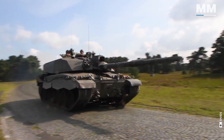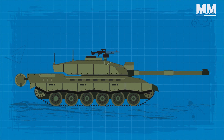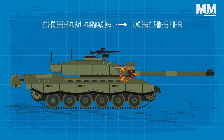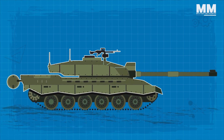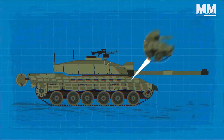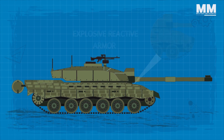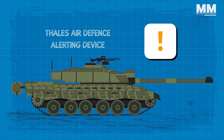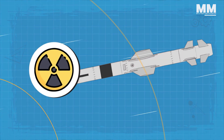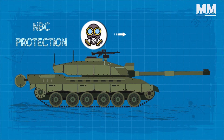The protective armour on the Challenger II is exceptional. The tank utilizes second-generation Chobham armour known as Dorchester, which offers substantial protection against different forms of threats. While the exact composition of the armour remains classified, it is understood to include ceramics and composite materials. As additional layers of defence, the Challenger II can be outfitted with explosive reactive armour and has a soft-kill system — the Thales air defence alerting device — which provides early warning of incoming missile threats. In the event of a nuclear, biological, or chemical attack, the tank also offers NBC protection, ensuring the crew's safety.